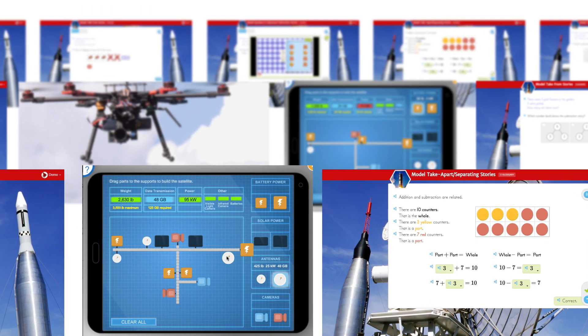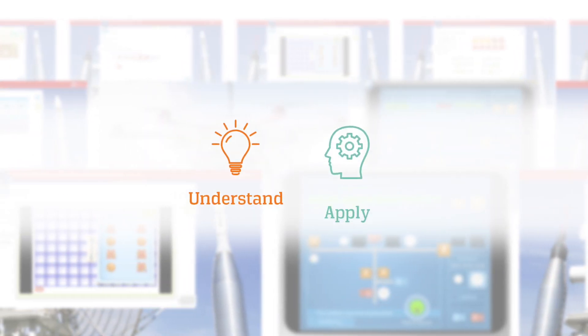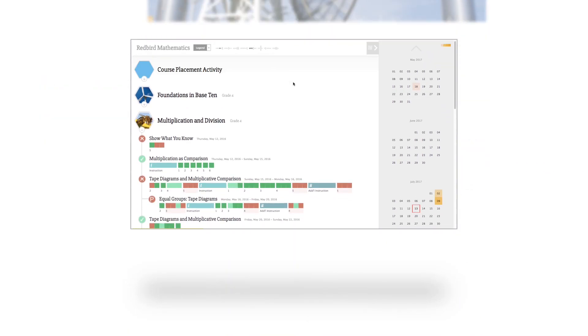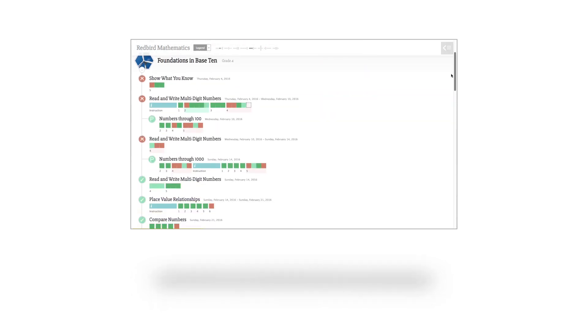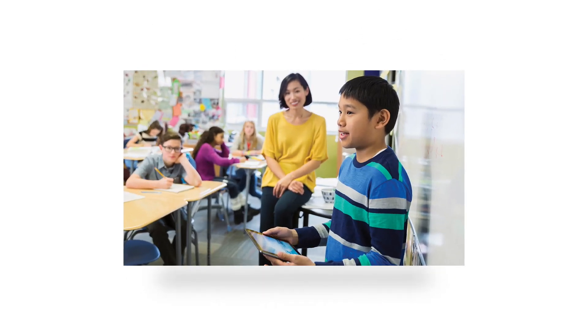As you can see, each lesson in Redbird Math is carefully designed to help students understand math concepts, apply their learning, and synthesize the mathematics using STEM-based projects to demonstrate mastery. At any point in the lesson, educators can view a student's performance and even review the actual work, helping to identify points of confusion and further personalizing instruction. This means educators spend their time helping students succeed, and not on data mining and analysis.